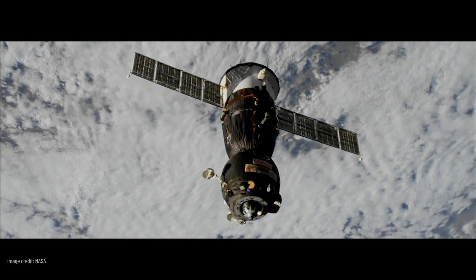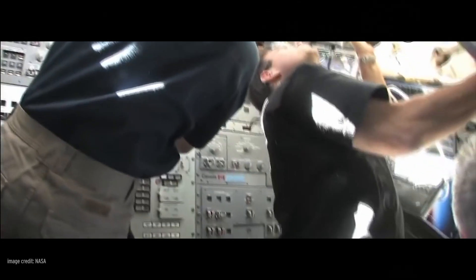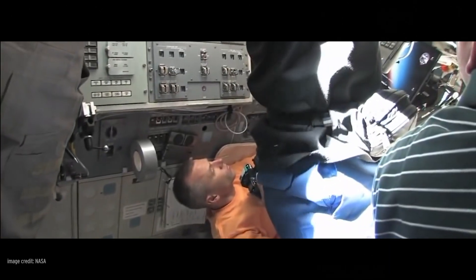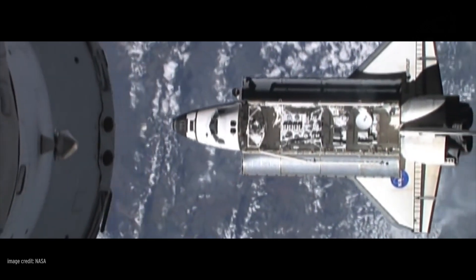The Russian Soyuz spacecraft and the American space shuttle both carried crew to and from the International Space Station. However, their designs were very different. Soyuz carries a maximum crew of three, while the typical space shuttle crew was seven. A crewed Soyuz can carry only a small cargo, unlike the space shuttle, which could carry a payload of up to 65,000 pounds. And unlike the space shuttle that I flew into orbit, nothing on the Soyuz is reusable.